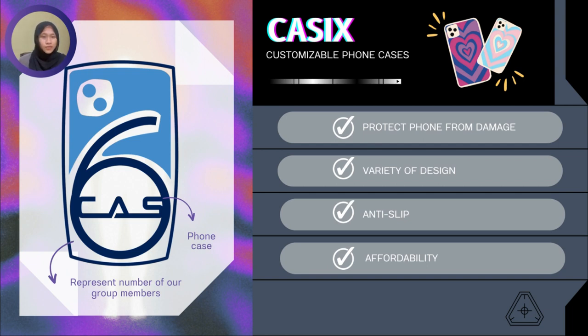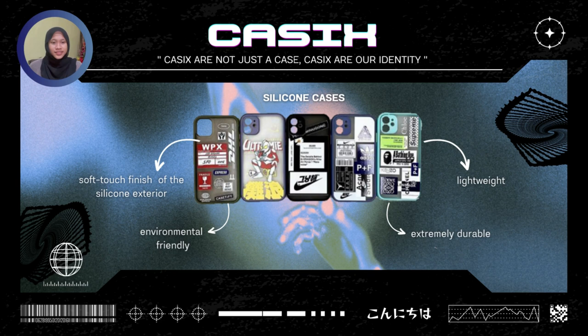What you can get from purchasing our product: K6 is a delightful way to protect your phone from scratches and drops. K6 also comes with a variety of designs where each design reflects individual personalities. K6 is made from anti-slip elements with a comfortable grip, and K6 also offers affordability with an affordable and reasonable price. K6 is not just a case — K6 is our identity.